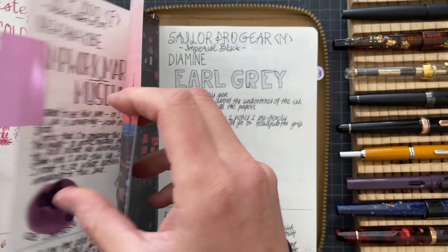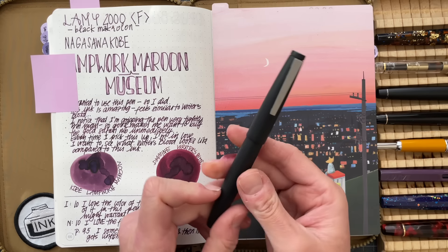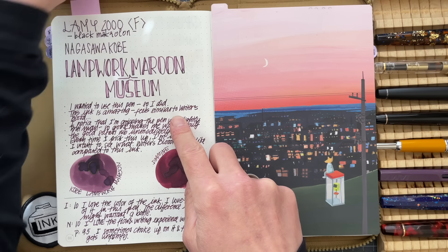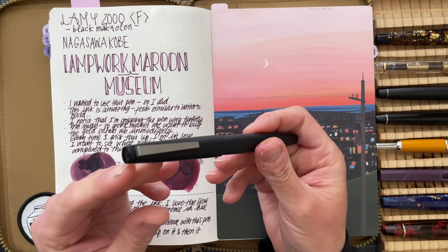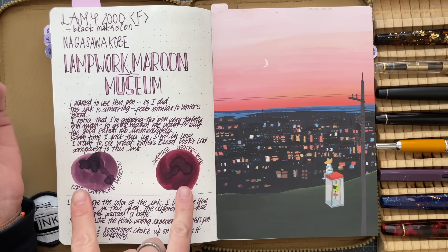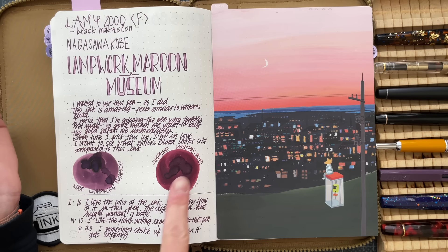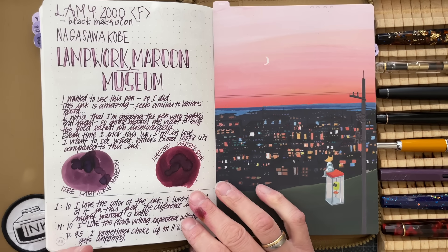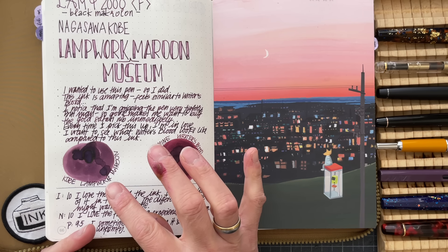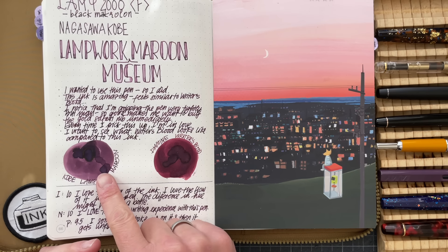The first one I want to talk about is the Lamy 2000 in Fine with Nagasawa Kobe Lampwork Museum Maroon. I also put a comparison to Diamine Writer's Blood — it reminded me a lot of it, but I think Writer's Blood is just a tiny bit more red. I really loved the Lampwork Museum Maroon, and I'm actually considering purchasing a bottle of this ink because I just enjoyed it so much.